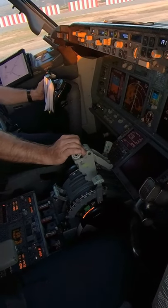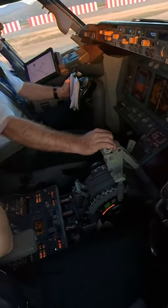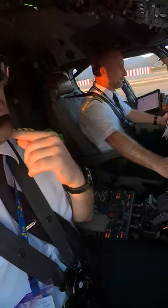Alright my friends, that's the usual takeoff on Boeing 737 NG, this time from Dalman Airport. So the pilot flying on the left puts some of the thrust, then pushes the TOGA and the thrust levers automatically move to the reduced takeoff thrust.